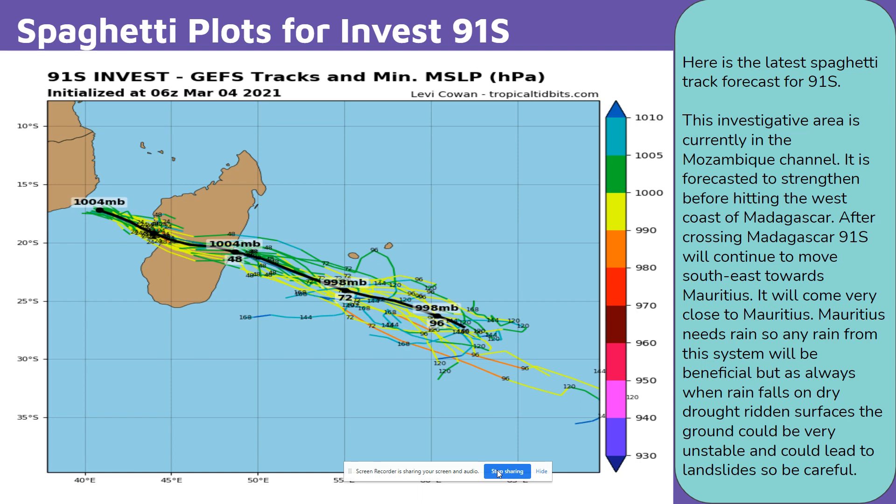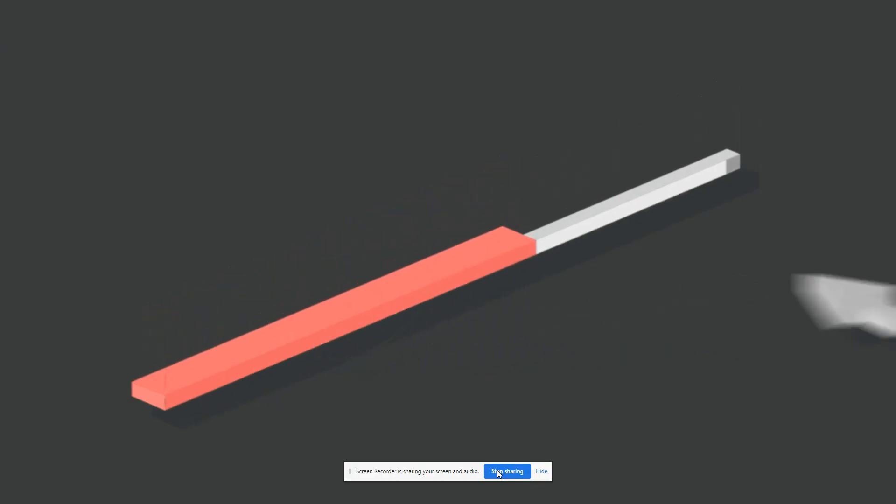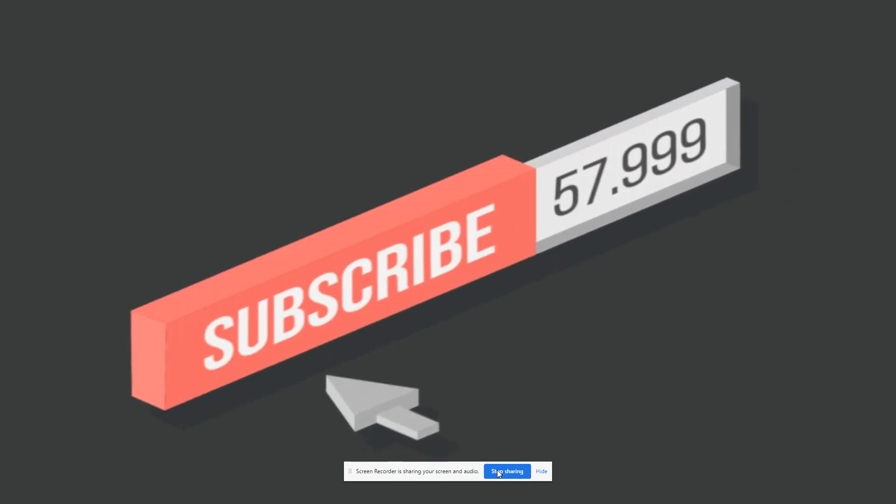Mauritius needs rain, so any rain from this system will be beneficial. But as always, when rain falls on dry drought-ridden surfaces, the ground could be very unstable and could lead to landslides, so be careful. This forecast will be changed over time, so stay tuned for more updates as we get a better understanding of the future forecast.